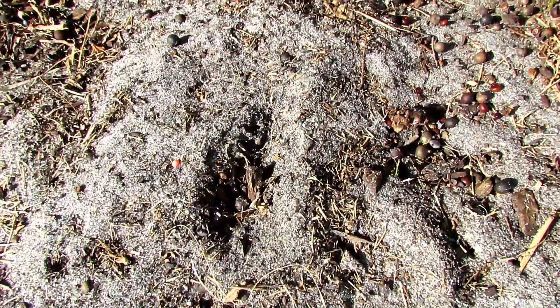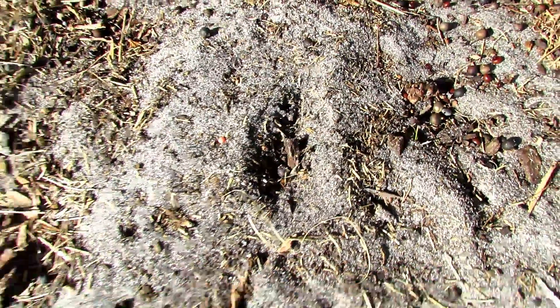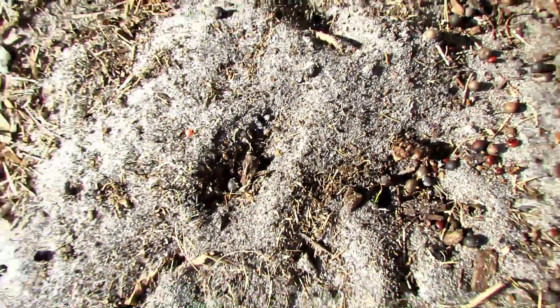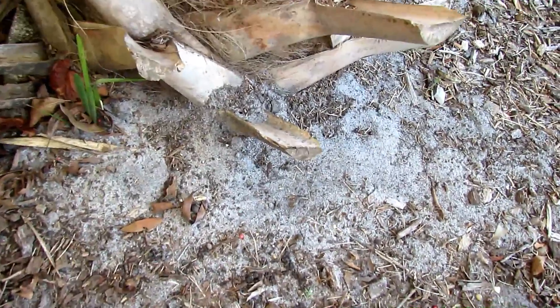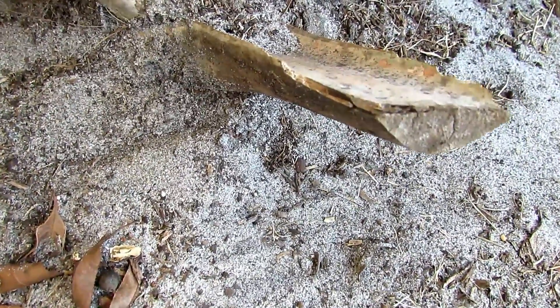Most fire ant colonies are multiple-queen colonies now, and colonies frequently migrate from one site to another on the surface of the ground or in cracks during dry periods. Ants in migrating colonies are highly defensive and should be avoided. For the homeowner in their yard or an unwary person standing at a park, it is these very small migrating colonies that are the most dangerous, and they're most likely in the days after a large mound has been treated.